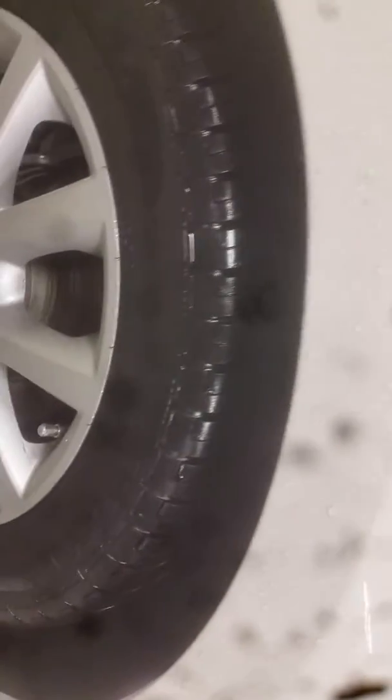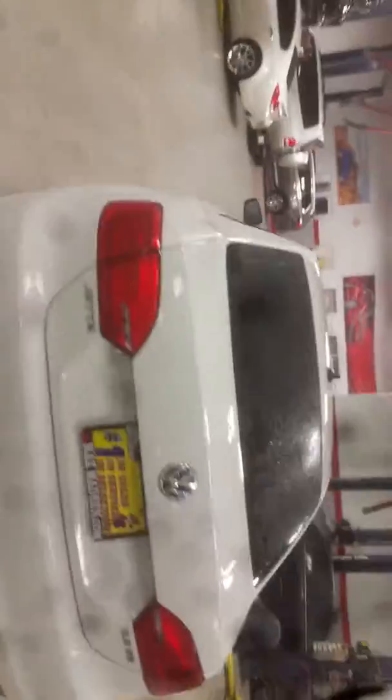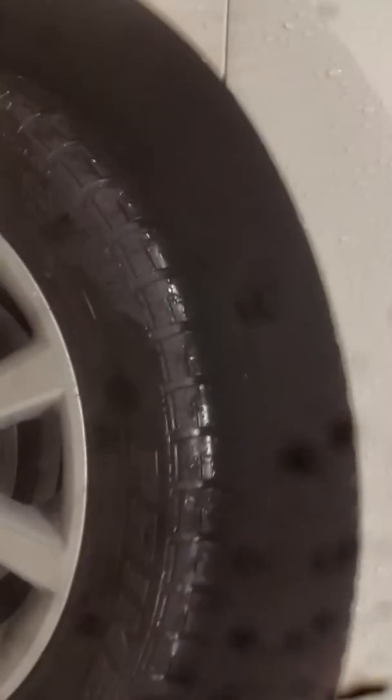All the tires are in really good shape — tons of tread left on those. Let me come around here and show you down the side: you can see there's no big dents, no big scratches on the vehicle. I would give it a great to excellent condition rating. As you can see, all the tires are really good.